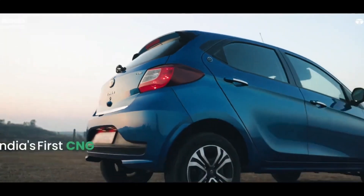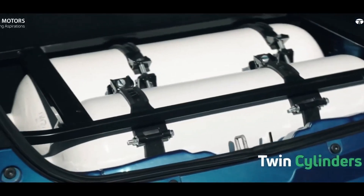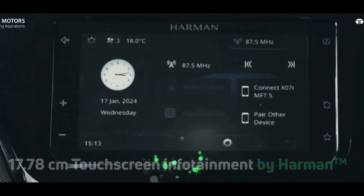Welcome to this new video. Finally, Tata has done something that India has never seen before. Tata Tiago with a twin cylinder engine, AMT — everything is available.